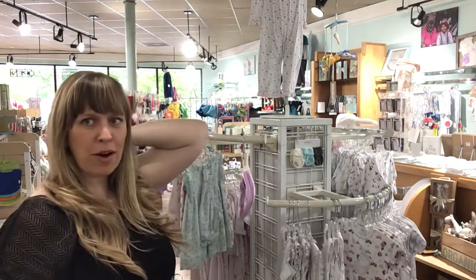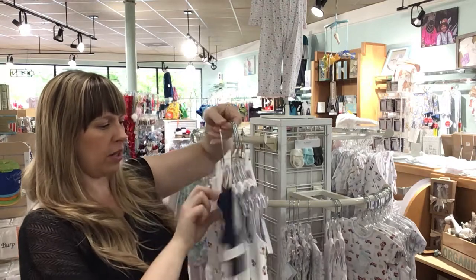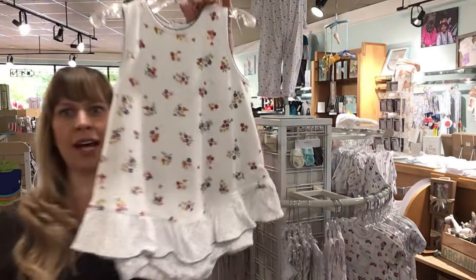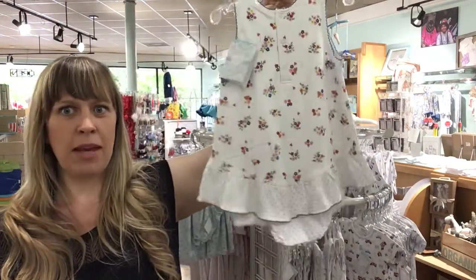These all range from $30 to $50. Let me know if you want pricing on anything in particular. Look how cute that is — one piece makes life easy.